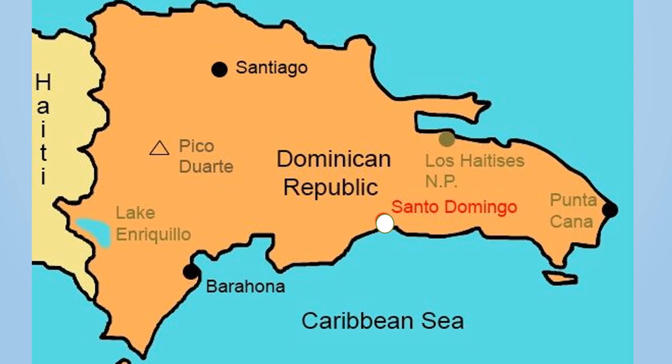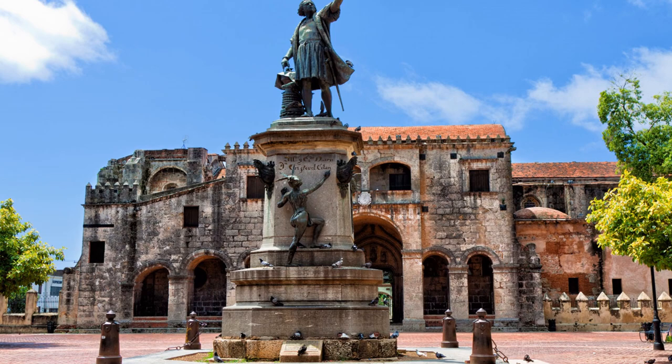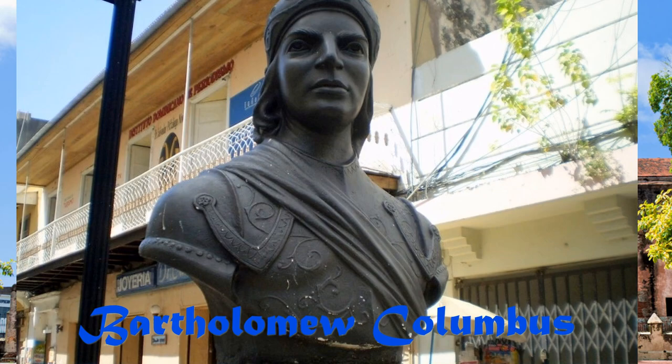Santo Domingo is the oldest city in the Americas. This is where Christopher Columbus' brother, Bartholomeo Columbus, established a successful first Spanish settlement.